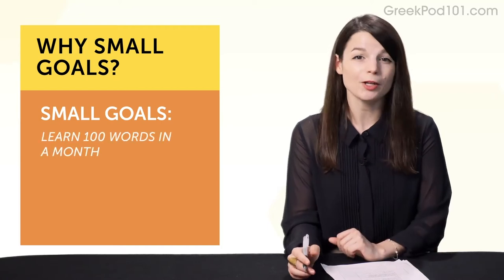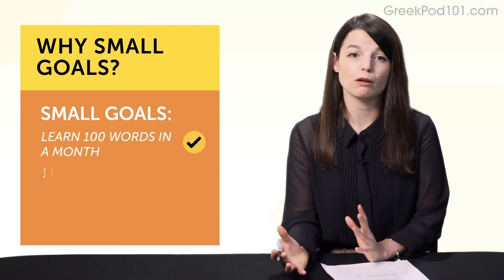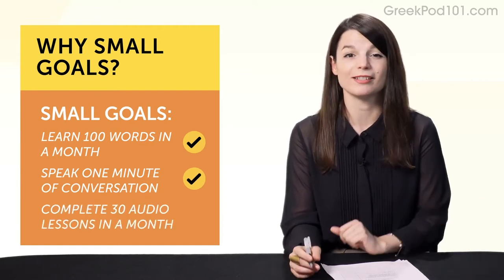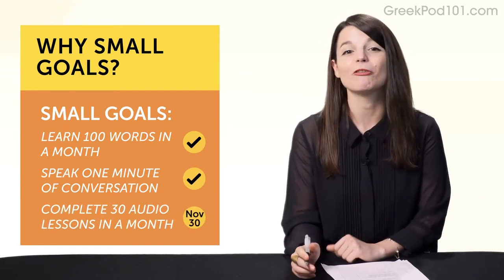For example: learn 100 words in a month, or speak one minute of conversation, or do 30 of our audio lessons in one month. Deadline: November 30th.